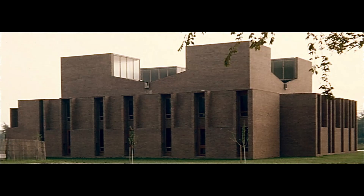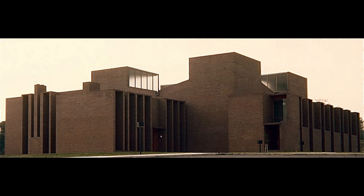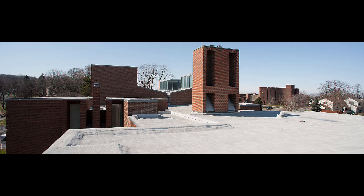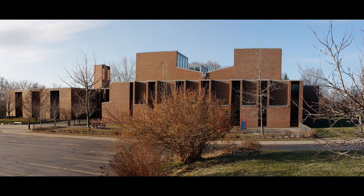Louis Kahn's astute attention to the interplay of materials, from the exterior brickwork to the interior concrete block walls, reflects his mastery of architectural composition. The juxtaposition of these elements, combined with the presence of the clerestory windows, creates a captivating narrative — a dialogue between solidity and light — ultimately resulting in a harmonious architectural ensemble.